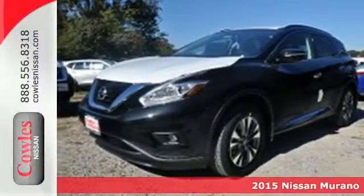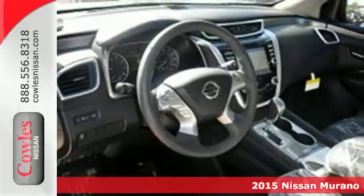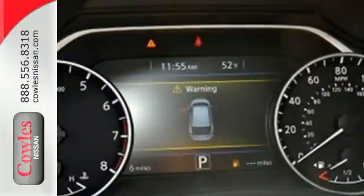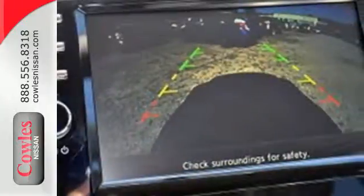It's a 2015 Nissan Murano. Discover smart features in this striking SUV. The Advanced Drive Assist Display, which is about the size of a mini tablet, puts all the information you need on an easy-to-read, programmable, high-res, 7-inch screen.